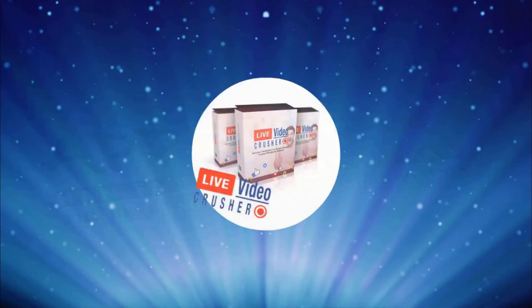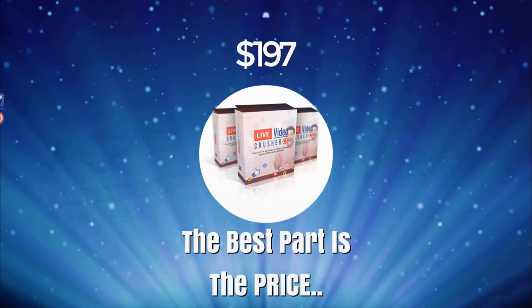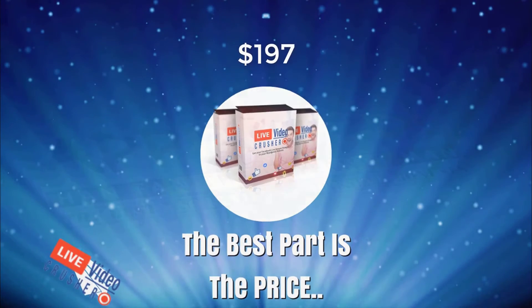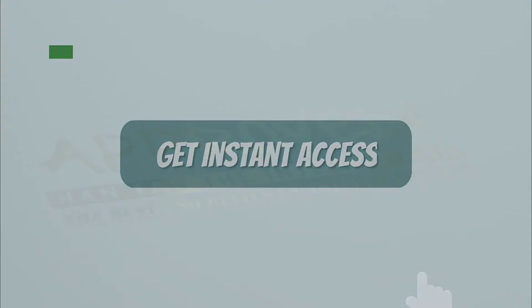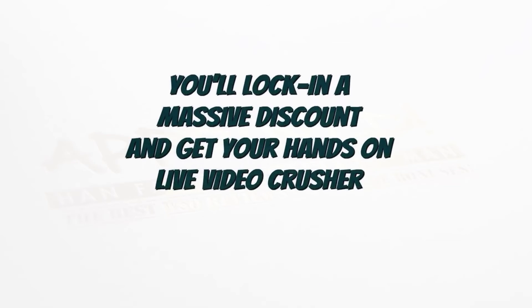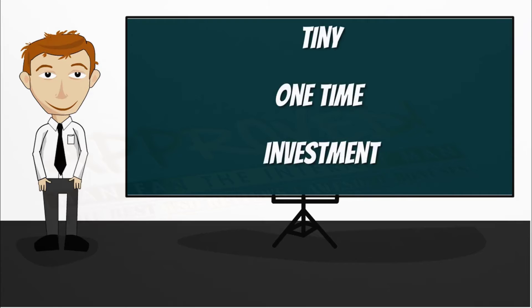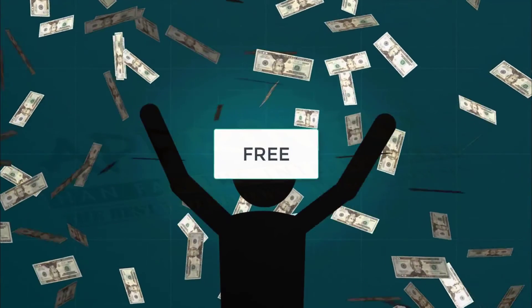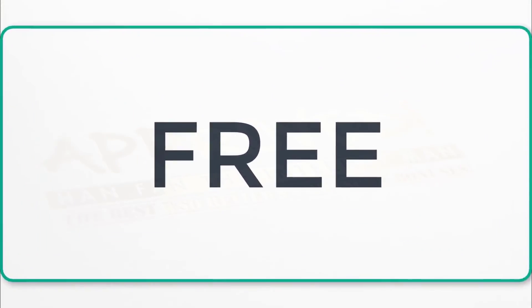The best part about Live Video Crusher is the price. Although we considered charging $197 for this powerful plugin, you won't invest anywhere near that today. When you click the button below right now, you'll lock in a massive discount and get your hands on Live Video Crusher for a tiny one-time investment. And it gets even better — we're including powerful bonuses valued at hundreds of dollars that you'll get for free when you get instant access to Live Video Crusher right now.